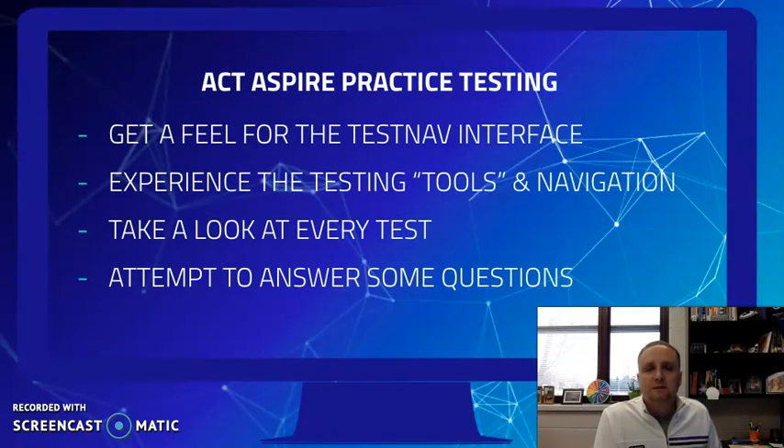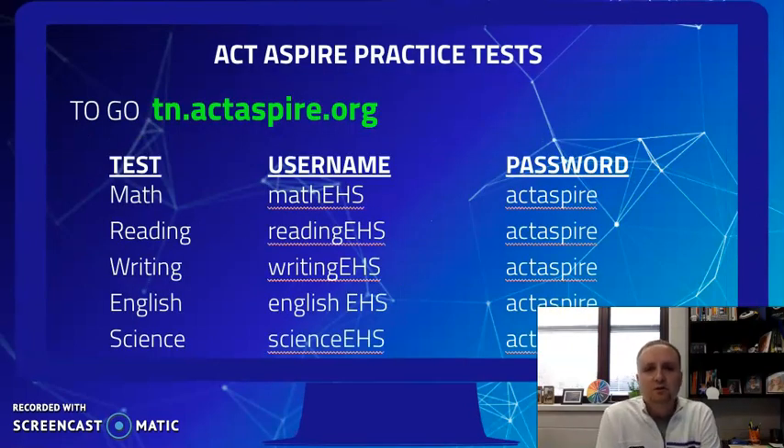Last week we showed you a video introducing you to the Aspire and showed you the different types of questions and the tools on the interface. Today we want to give you a chance to get in and practice on the Aspire interface so you get a feeling of what that's going to be like, as well as taking a look at the actual test questions. When this video is done, all students in homeroom are going to go to tn.actaspire.org and try each and every one of the different tests that we'll be taking. You'll get a sense for how the testing interface works. For each test, the username is shown on your screen, and the password is the same for all of them: ACT Aspire.